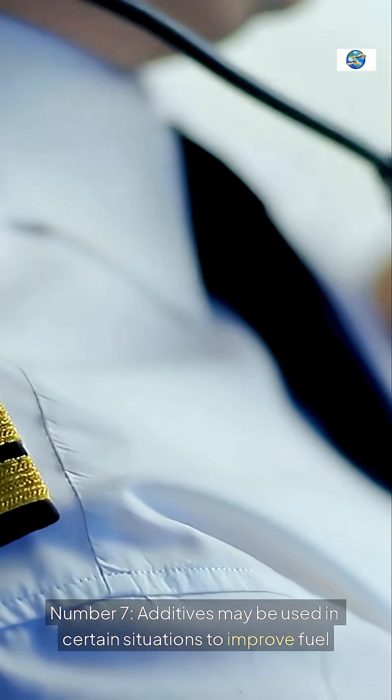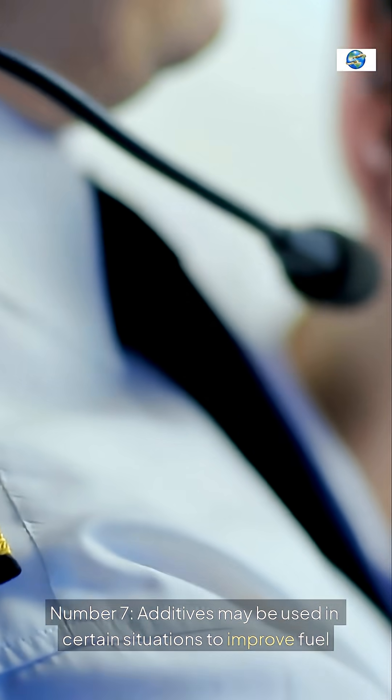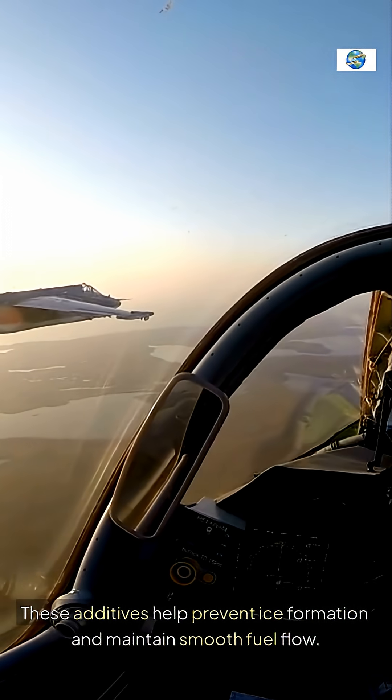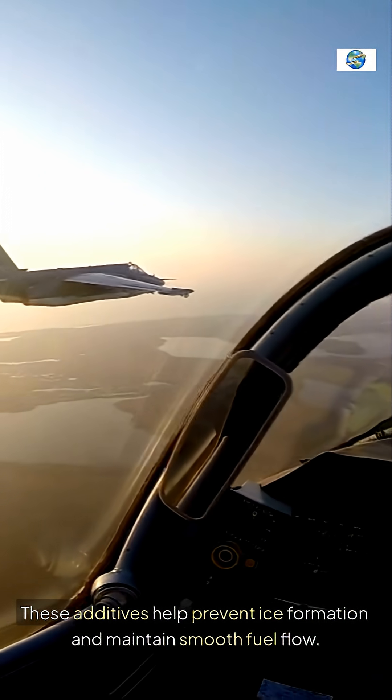Number seven, additives may be used in certain situations to improve fuel performance in cold conditions. These additives help prevent ice formation and maintain smooth fuel flow.